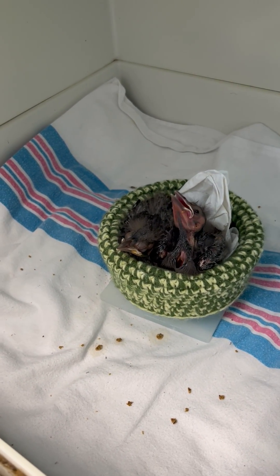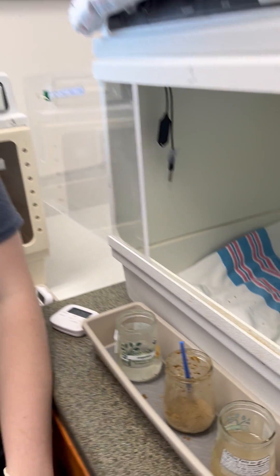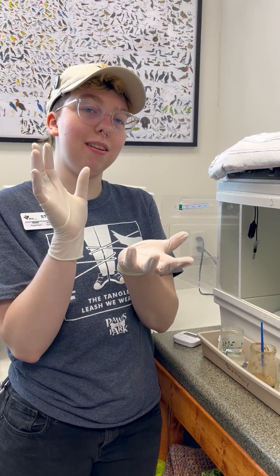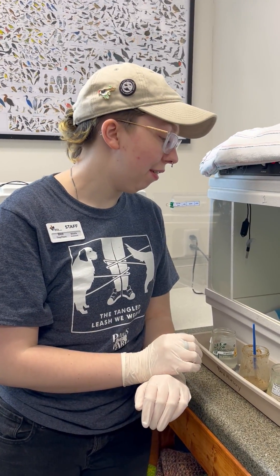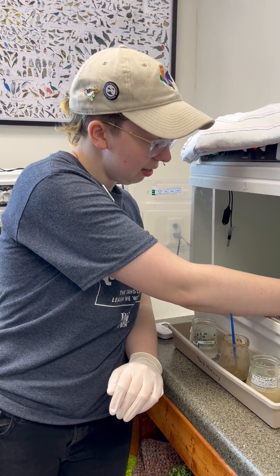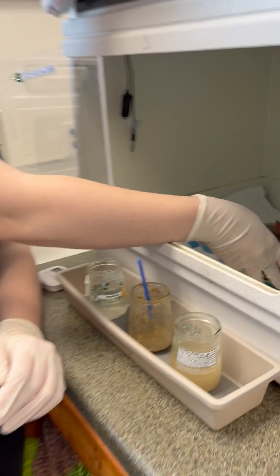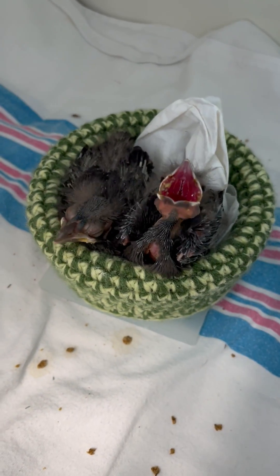These guys have extra bright red mouths because they tend to be nesters in darker areas, so those bright red mouths let their parents see them even in darker areas. Well, thank you Bea, this was so awesome.